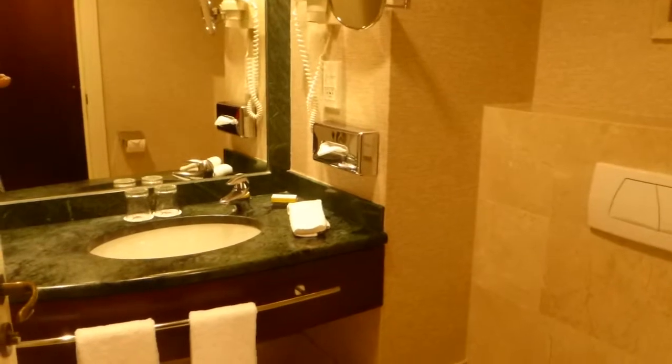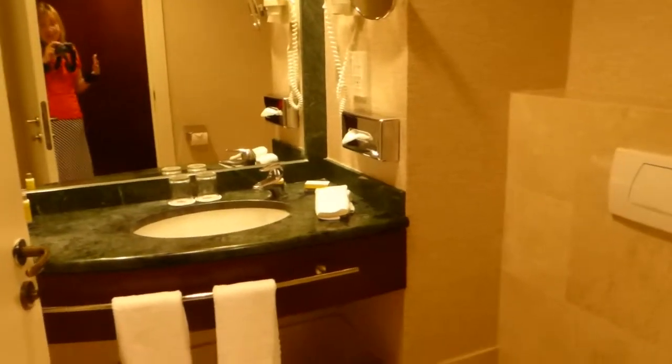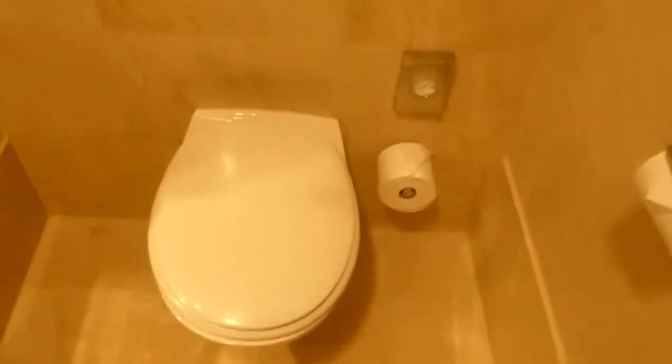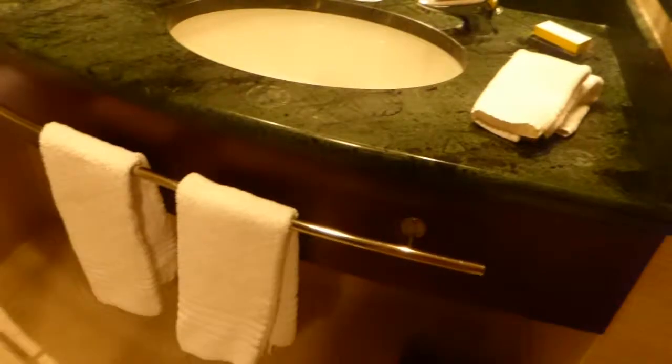First thing when you enter is the bathroom. The room is nice, well equipped, well organized, and comfortable. I'll have to ask if they have connecting rooms because it's definitely not large enough for more than two people. The bathroom is marbled, very nice, elegant — light tan with a green granite countertop. They have a combination shower and tub with a handheld, which is always really useful for kids.